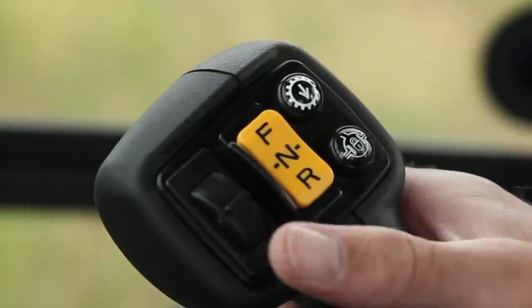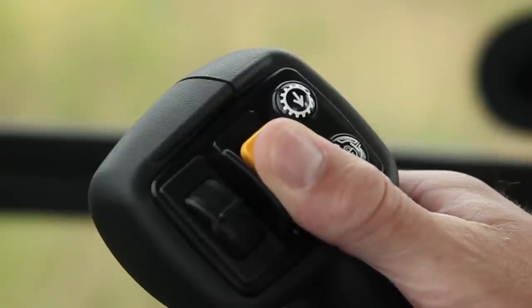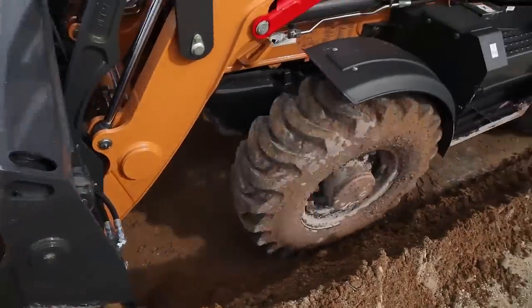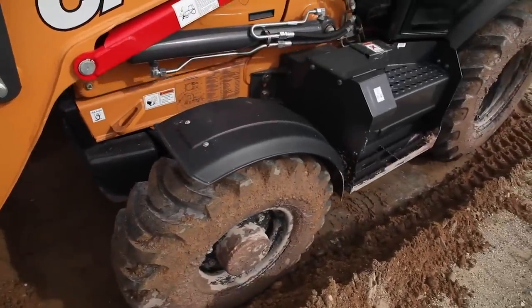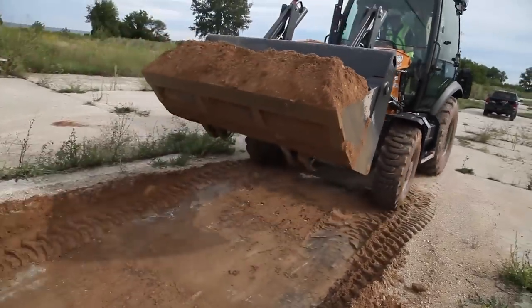The third switch added to the loader control lever is an FNR switch, which is standard on our power drive S-Type and H-Type transmissions. This feature allows quick and easy directional changes right on the joystick, so you can keep one hand on the steering wheel and one hand on your loader control lever.